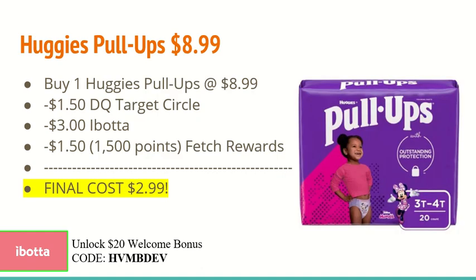I'm super excited to share this deal — we haven't had a deal on pull-ups in a long time. It's on the Huggies Pull-Ups at $8.99. Buy one at $8.99 and use the $1.50 off one digital coupon found in the Target app. Then use the $3.00 off one Ibotta rebate and submit your receipt to Fetch Rewards for 1,500 points, which is equivalent to $1.50, making the final cost just $2.99.